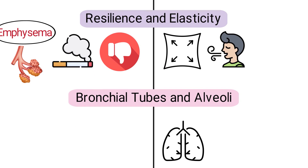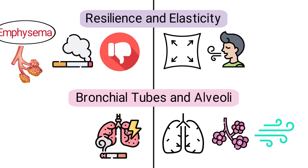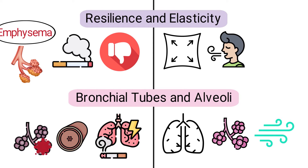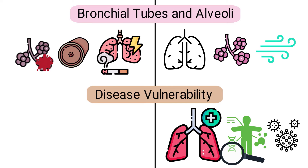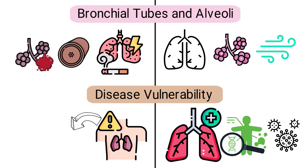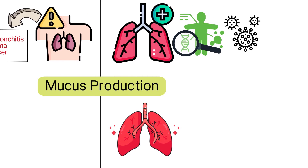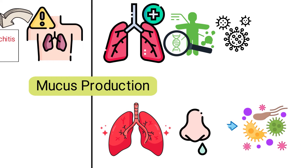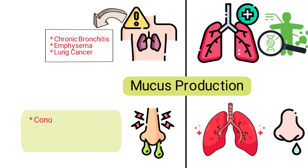Healthy lungs have clear airways and healthy alveoli to ensure optimal air exchange. Smokers' lungs have inflammation and narrowing of the bronchial tubes, while the alveoli can be destroyed or lose their shape. Healthy lungs are generally resilient to diseases unless compromised by external factors or genetics. Smokers' lungs have an increased risk for several diseases like chronic bronchitis, emphysema, and lung cancer. Healthy lungs produce the necessary amount of mucus to trap foreign particles, which are then expelled or swallowed, whereas smokers' lungs overproduce mucus, leading to congestion, chronic cough, and increased vulnerability to infections.